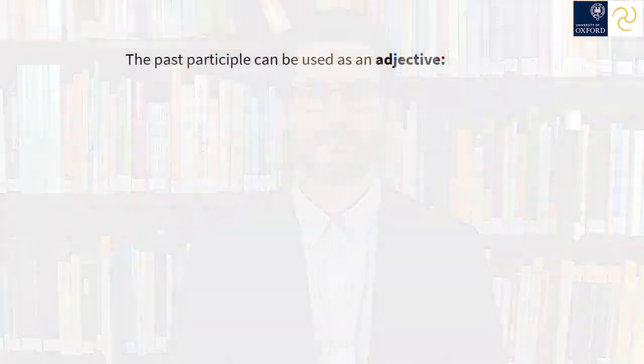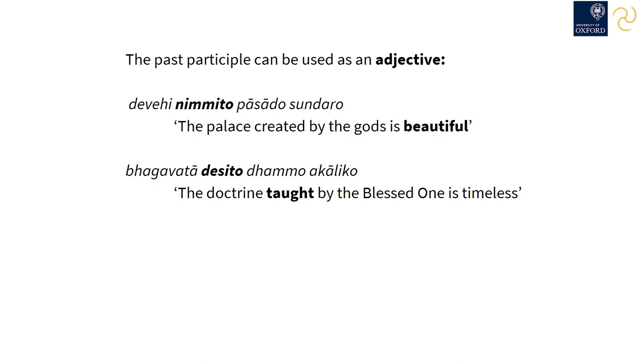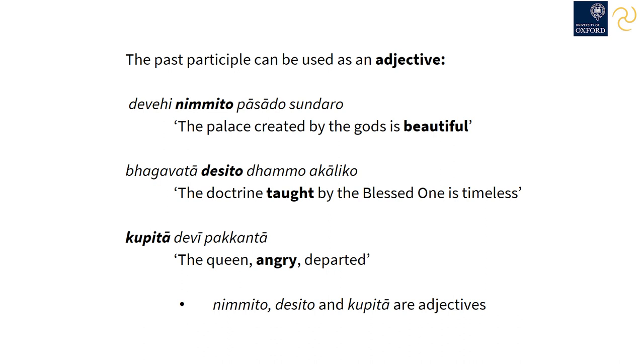There are a few more uses of past participles. First, they can be used more or less as adjectives. 'Devehi nimmito pasado sundaro' — the palace created by the gods is beautiful. 'Bhagavatā desito dhammo akāliko' — the doctrine taught by the Blessed One is timeless. 'Kopitā devī pakkantā' — the queen, angry, departed. In these sentences, nimmito, desito, and kopitā are all adjectives. So the past participle can be used as an adjective.